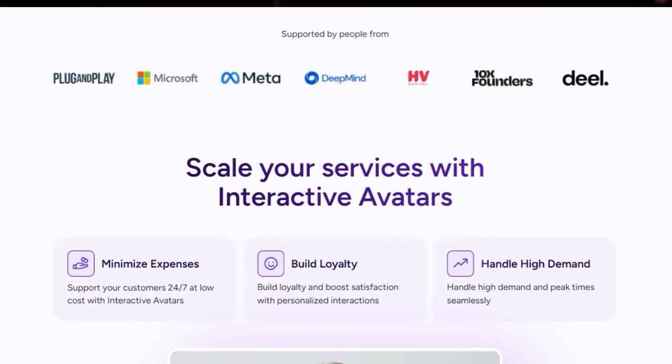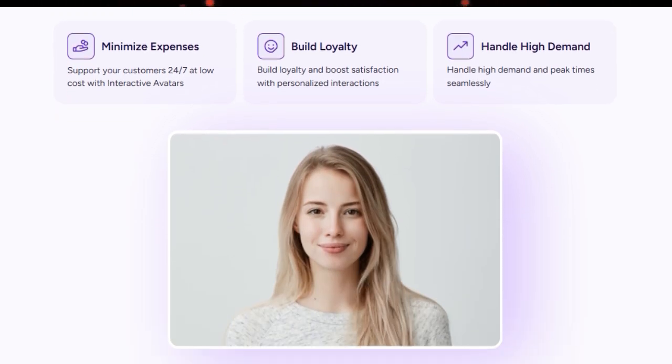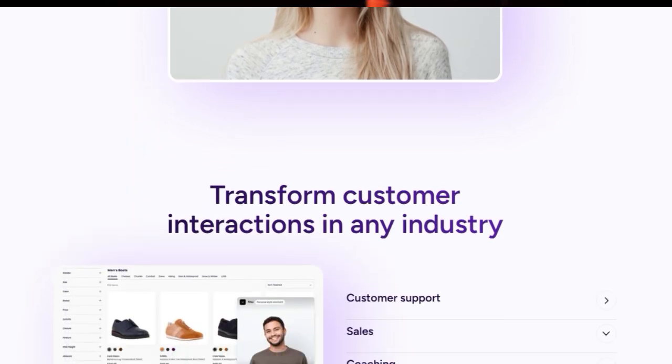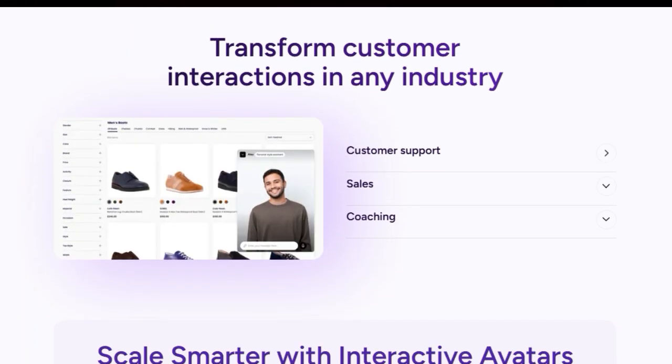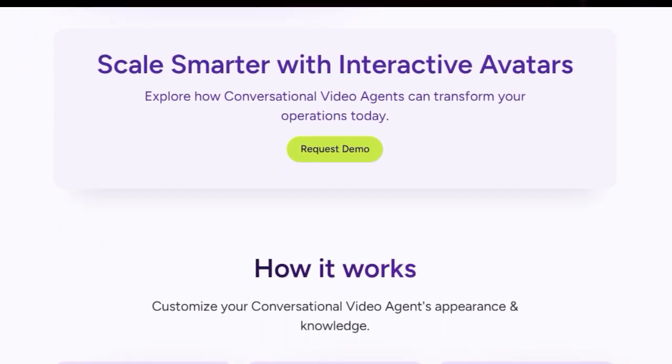But it's not just about looks — these aren't your average chatbots. Beyond Presence allows you to customize your avatar with a specialized knowledge base, turning it into a fully informed conversational video agent ready to assist your customers. This means you can scale your services effortlessly, providing 24/7 live support in an impressive 170 languages, all while minimizing expenses and handling even the highest demand seamlessly.